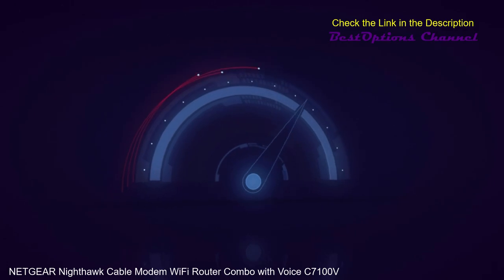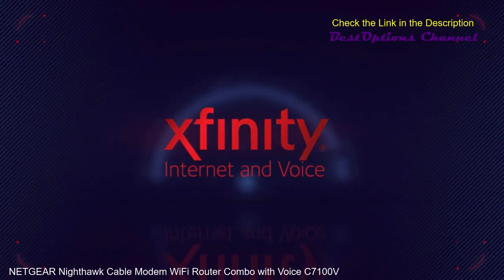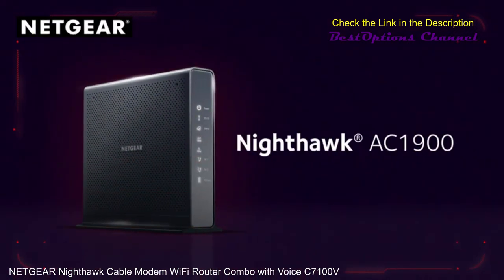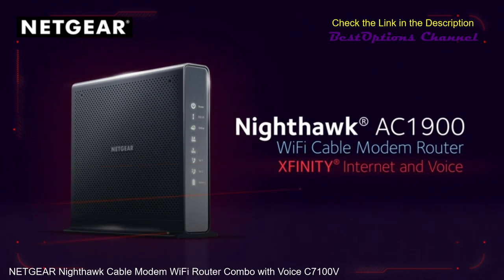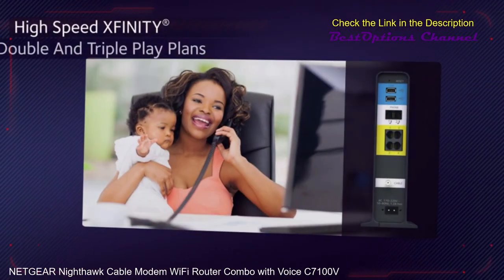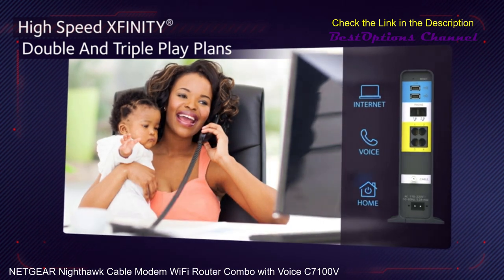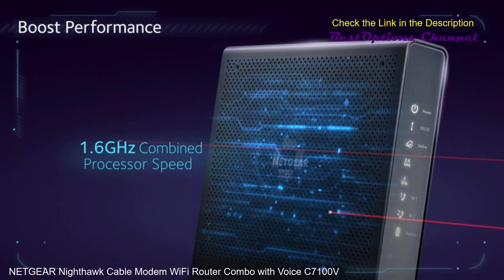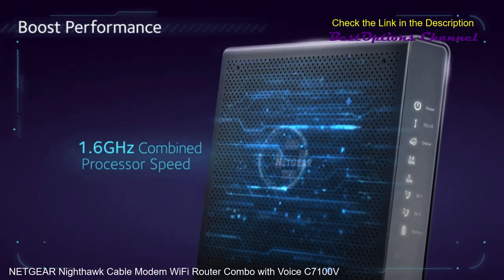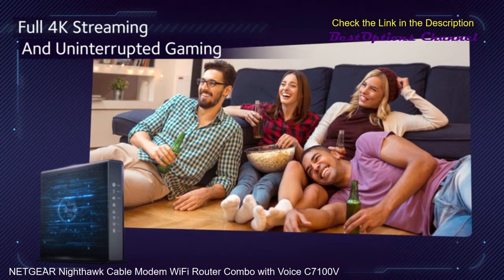Go full throttle and take full advantage of your Xfinity Internet & Voice service with a Nighthawk AC1900 Wi-Fi cable modem router. The absolute mandatory router if you demand high-speed Xfinity double and triple play plans. Combined 1.6 GHz processing power boosts performance for full 4K streaming and uninterrupted gaming.